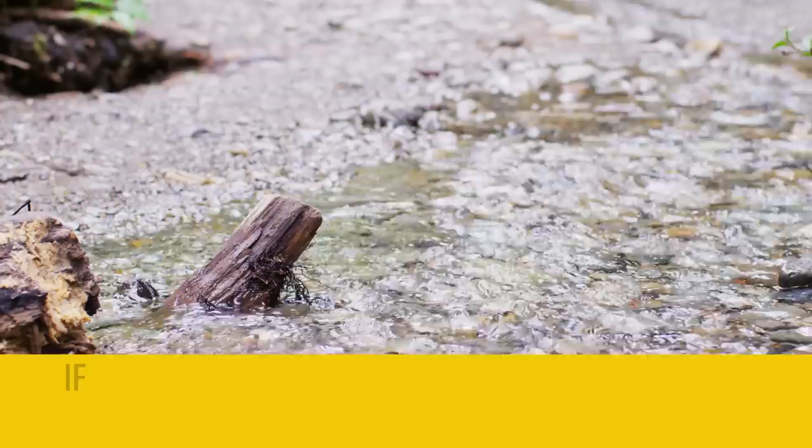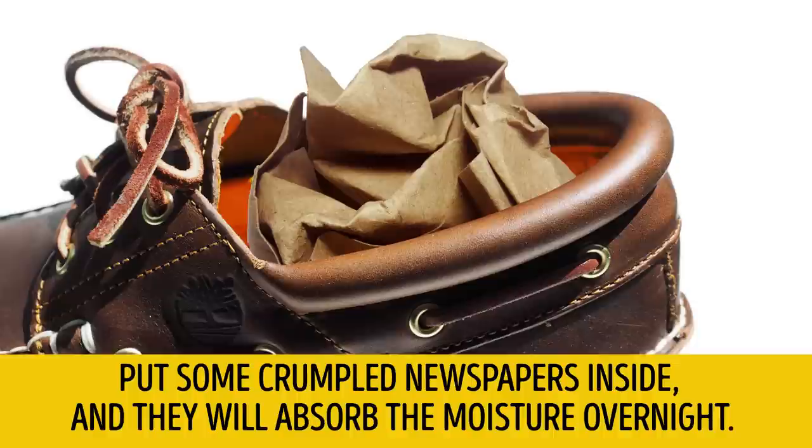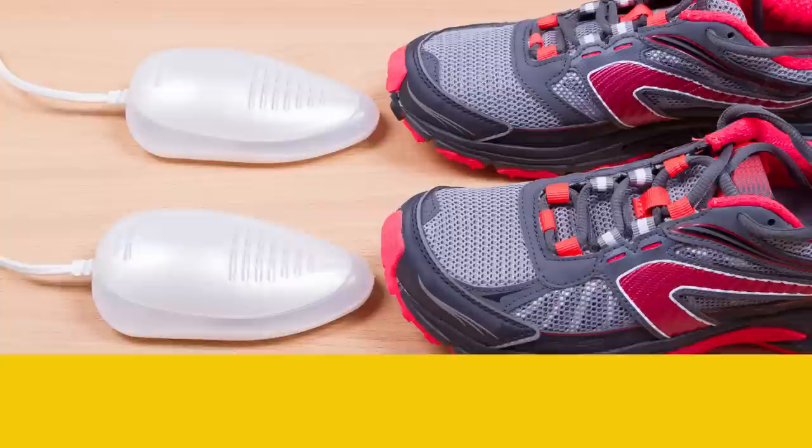Tip number 1: Keep your shoes dry. It's better to have two pairs of shoes for each season to wear them in turns. If you don't have a second pair and your shoes are wet, a good old method will help — put some crumpled newspapers inside and they will absorb the moisture overnight.